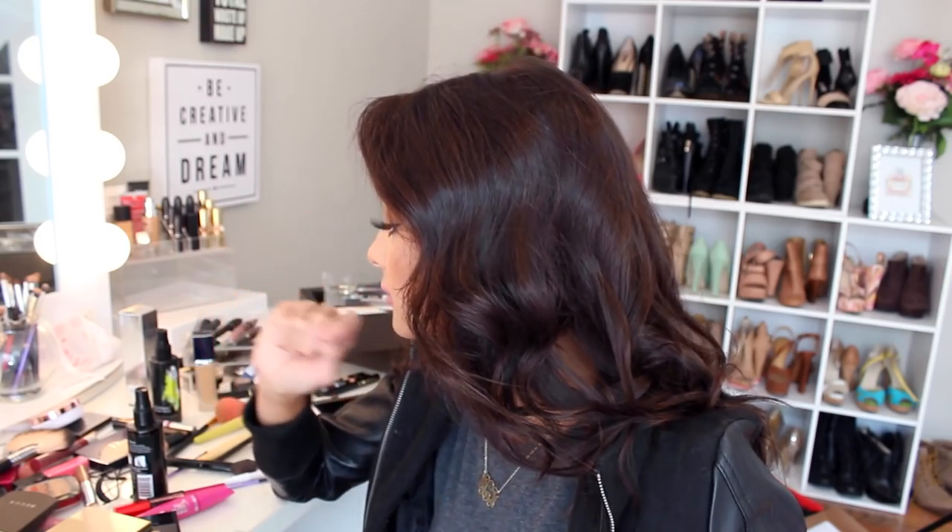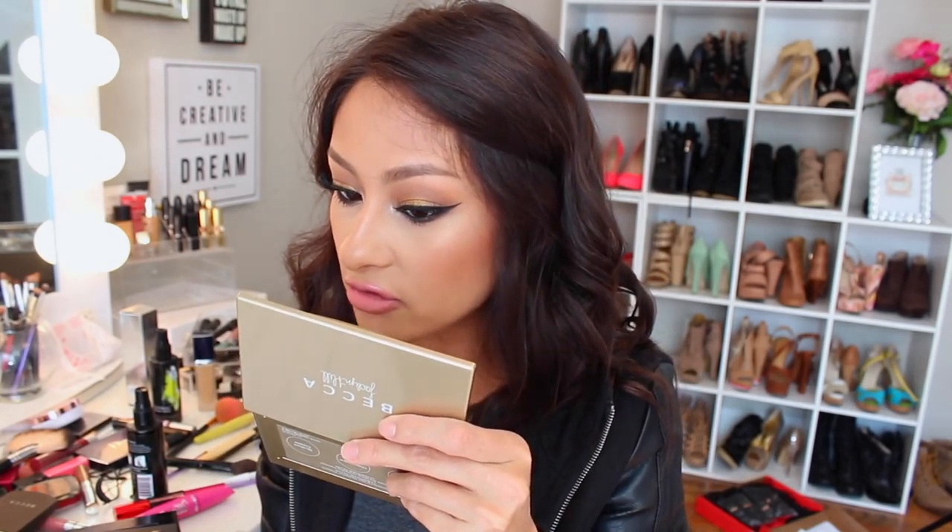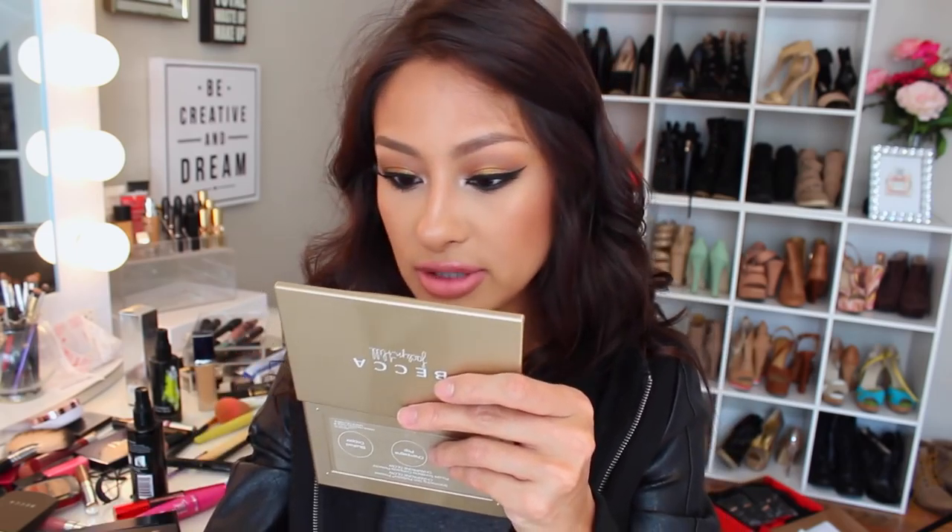After eyes I do my face. The first thing I do is prime my skin. The primer I've been using a ton is the Murad Perfecting Shield Broad Spectrum SPF 30. I love it because it has that silicone feel — it makes my skin look so flawless under foundation. I really like that there's an SPF in it, so I'm protected and blurred at the same time.